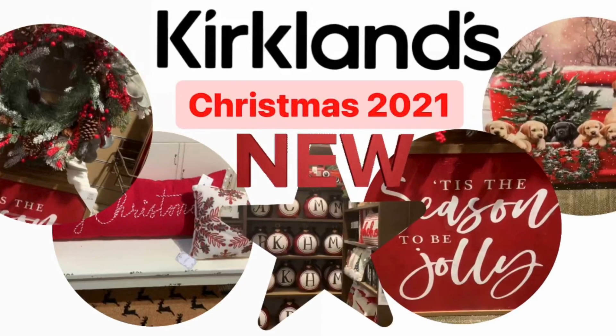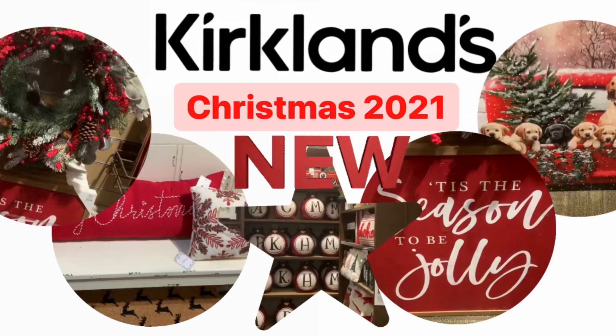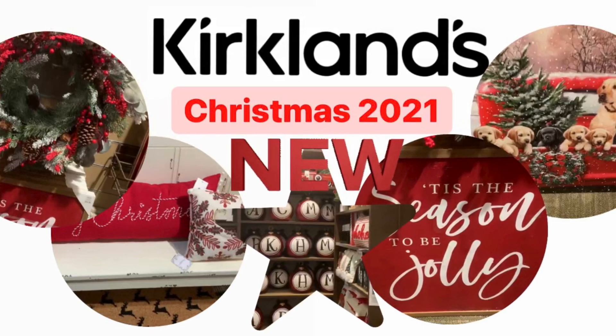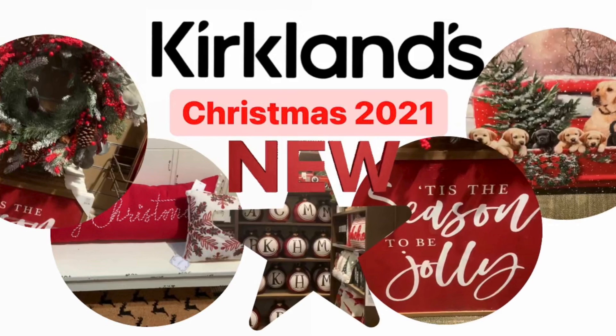Hi friends, if you like shopping and home decor like I do, or simply browsing through the aisles, please like and subscribe to my channel. Today I will be showing you what Kirkland's currently has this year for Christmas of 2021. Please sit back, relax, and enjoy.